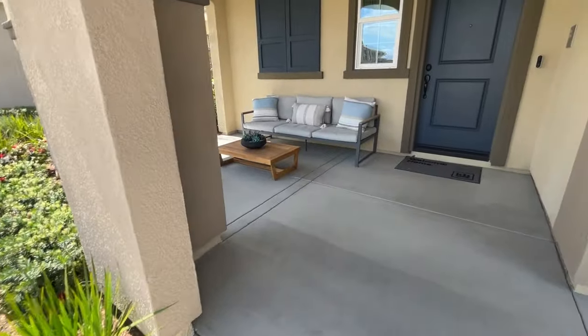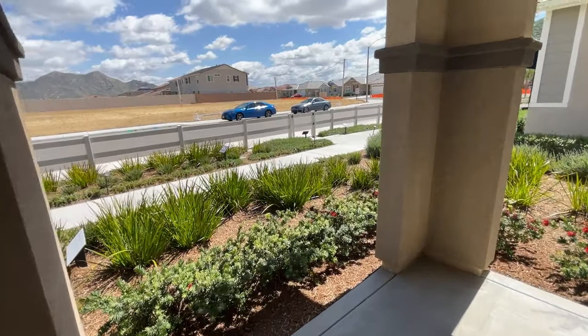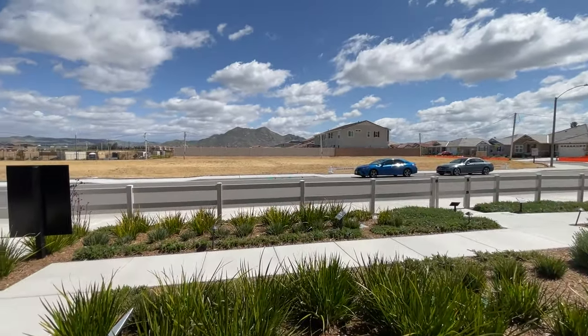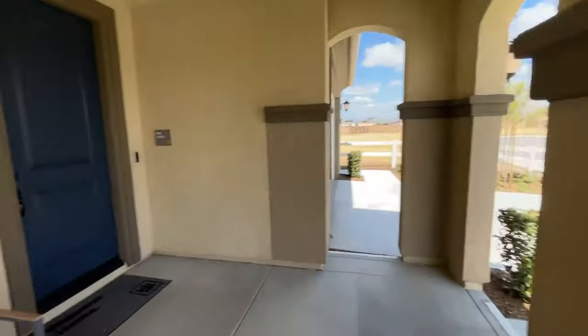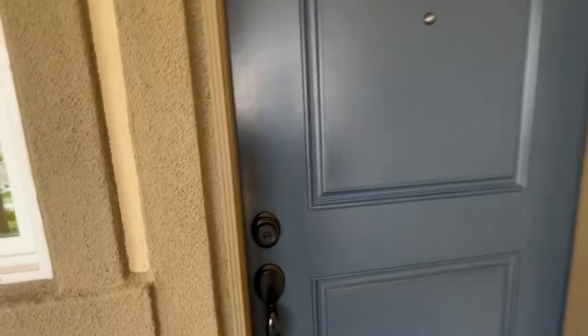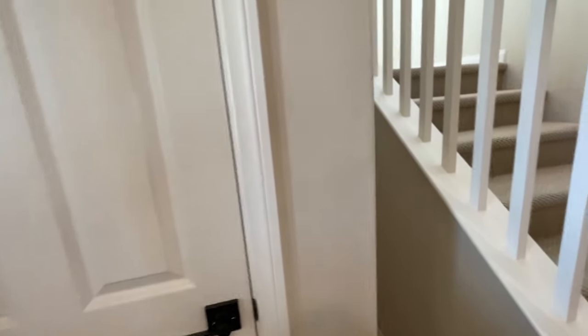Another cool thing about this floor plan is the amazing porch. Not a lot of new builds have porches this big — you can take advantage of some amazing views, desert views, sunsets and sunrises depending on which way your house faces. Really cool setup on the porch out here.